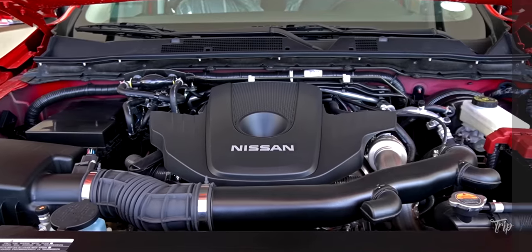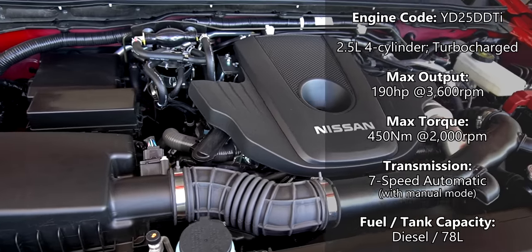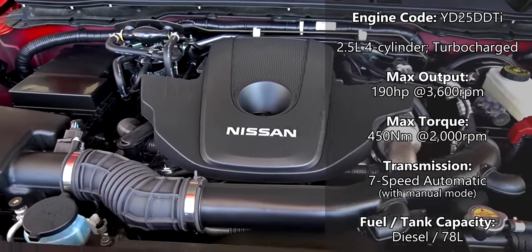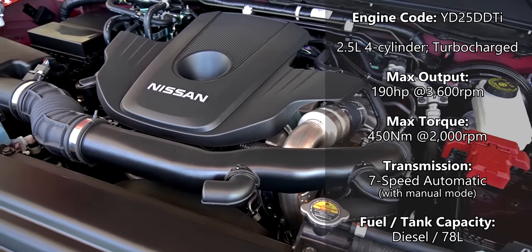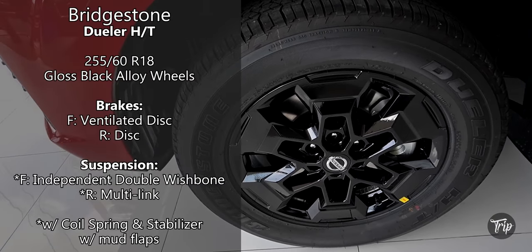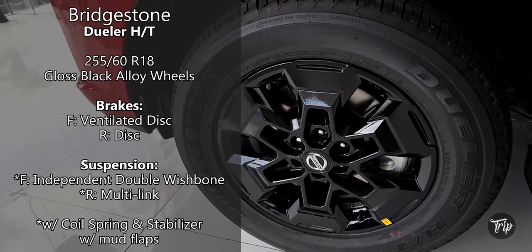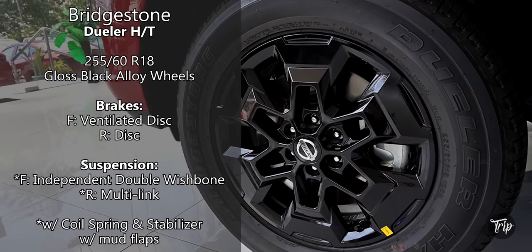The Terra Sport comes standard with a 4-cylinder, 2.5-liter turbocharged diesel engine capable of up to 190 horsepower and 450 Nm of torque. It is only offered with a 7-speed automatic transmission. It comes with Bridgestone Dueler HD tires with 18-inch plus black alloy wheels with disc brakes all around. There is an independent double wishbone front and rear suspension.